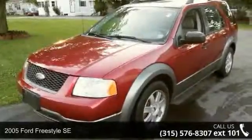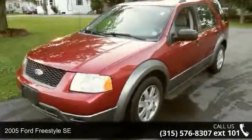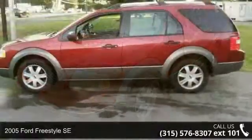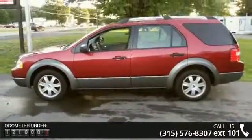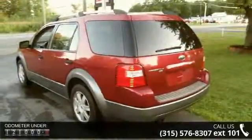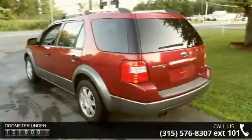Check out this 2005 Ford Freestyle SE. If you are looking for an automobile with great features, look no further. This vehicle comes with a reliable 6-cylinder engine, connected to a smooth shifting automatic transmission.